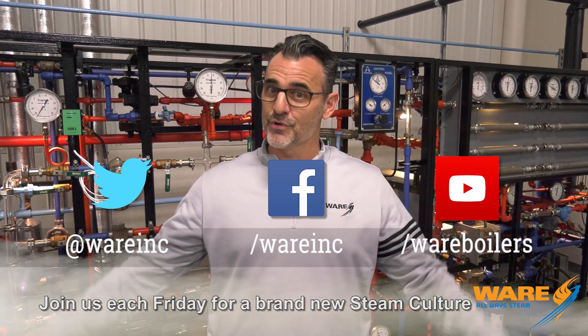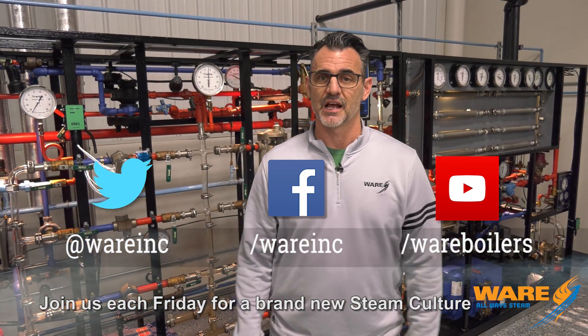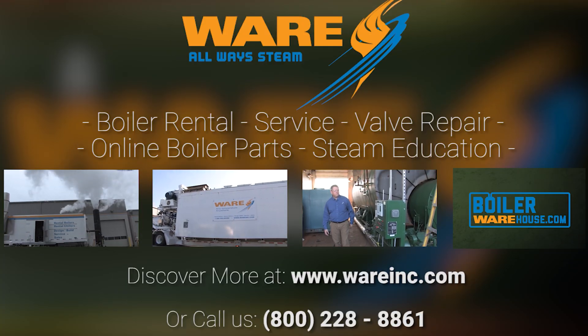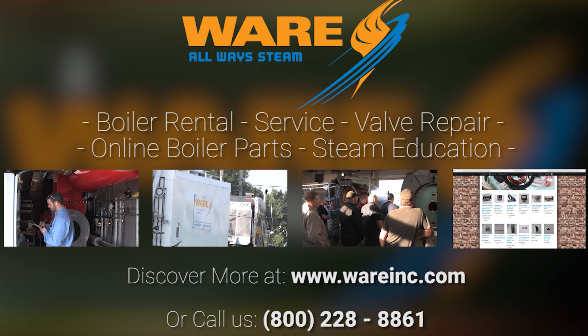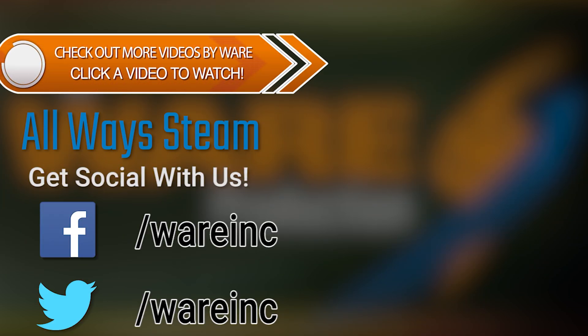Thanks for joining me this week. Hope you enjoyed that. You can Google the Dawn River Steam Engine, but don't do that before you come and see us, because we crank out content each and every week, like clockwork. See you next Friday. Come and see me. Bye.